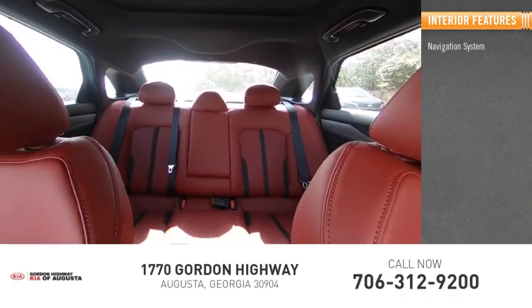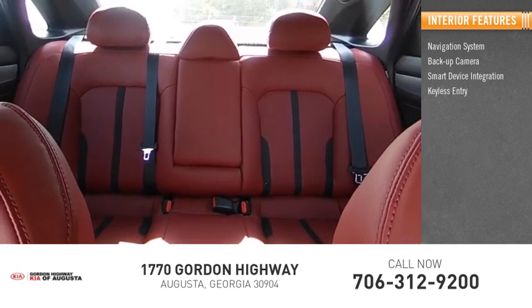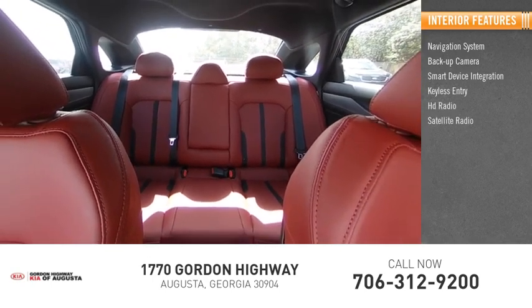Inside you'll find navigation system, backup camera, smart device integration, keyless entry, HD radio, satellite radio.